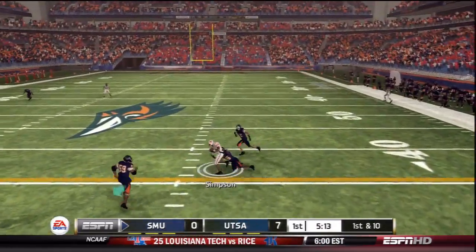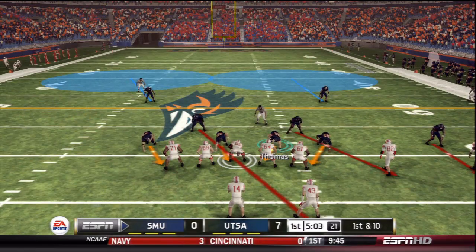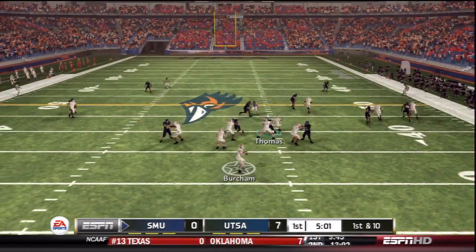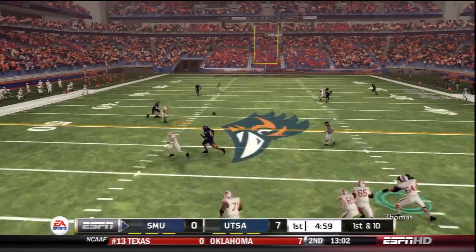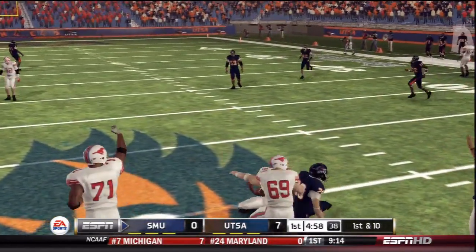Burcham responds with a quick fire slant caught by Simpson for a first down, just shy of the 40. First down and 10 out of the shotgun — Burcham throws again with a four-man rush and good protection. Murphy over the middle gets a first down on top of the UTSA logo.